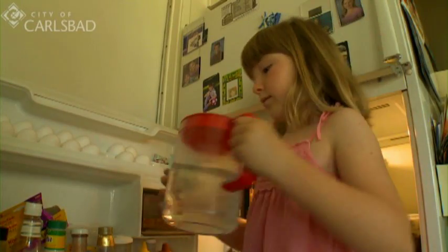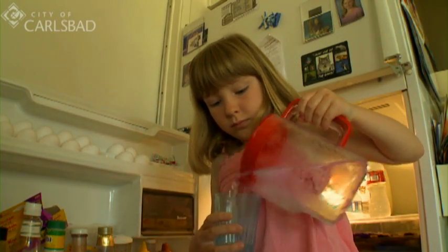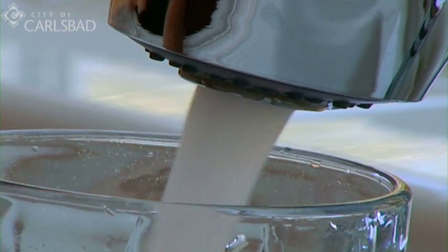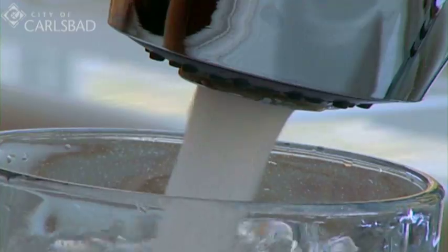People often ask if they need to have additional water filters or purifiers in their home. Most of our water in Carlsbad comes from the Colorado River, which tends to have a higher mineral content than other sources of water. So some people do find that they want to put a filter on their home distribution system.